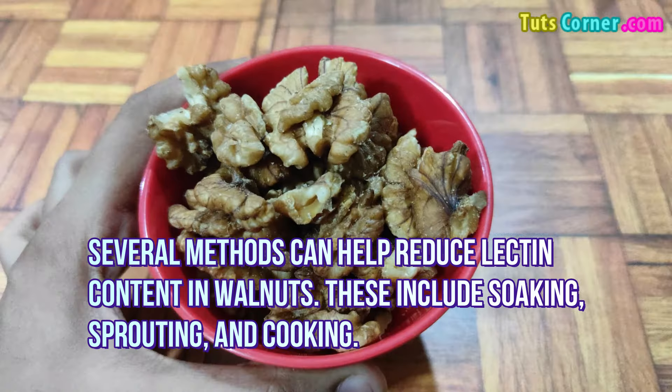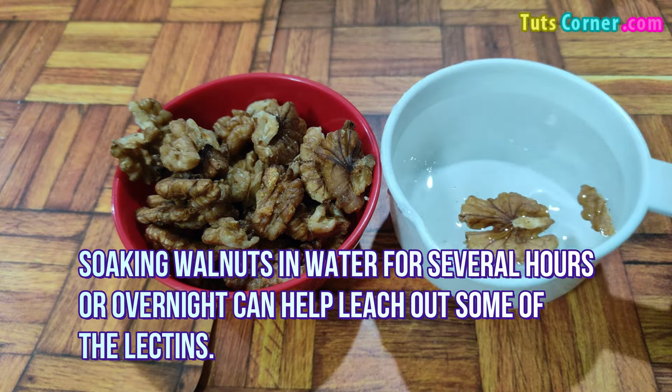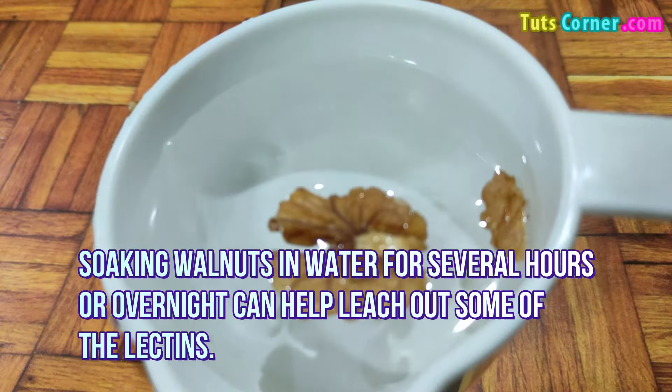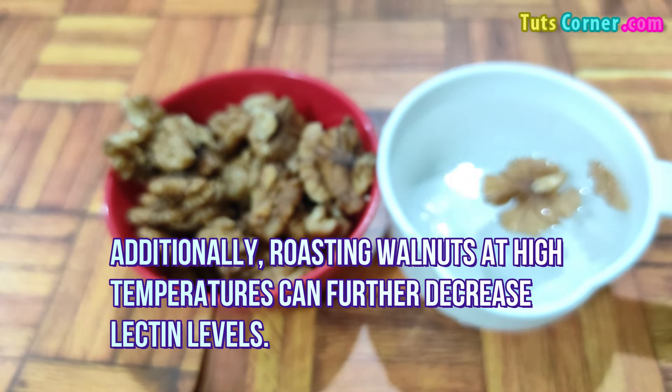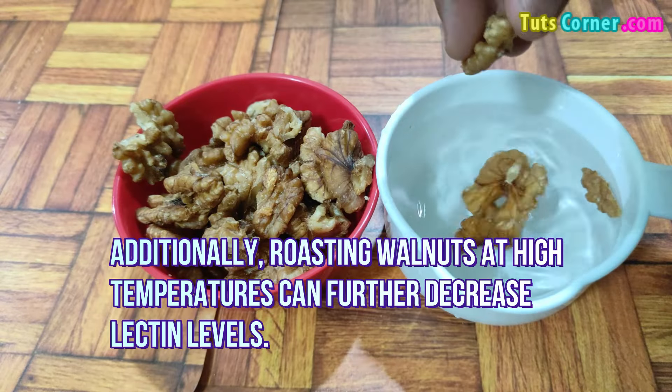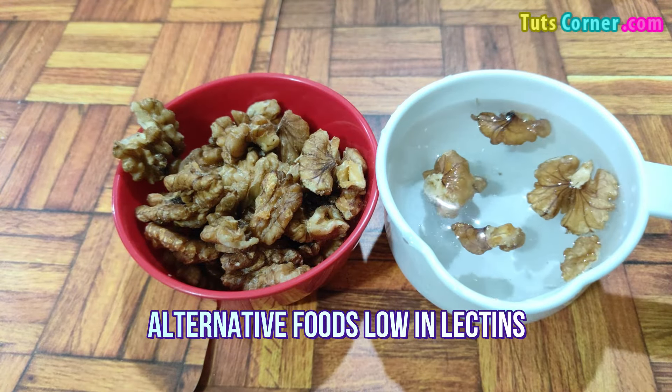Methods to remove lectins from walnuts: several methods can help reduce lectin content in walnuts. These include soaking, sprouting, and cooking. Soaking walnuts in water for several hours or overnight can help leach out some of the lectins. Additionally, roasting walnuts at high temperatures can further decrease lectin levels.